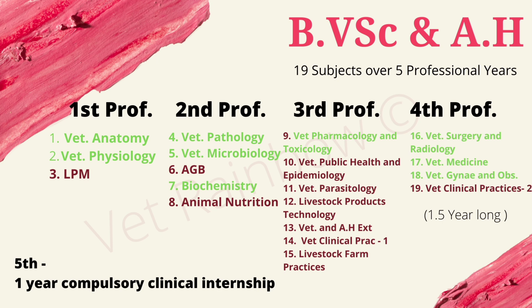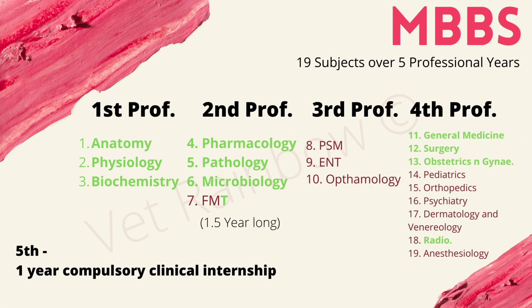This, as mentioned earlier, is followed by a one year long compulsory clinical internship. Now let's quickly go through all 19 subjects of MBBS as well. In the first professional year, MBBS students are taught Human Anatomy, Human Physiology, and Biochemistry. In the second professional year, they are taught Pharmacology, Pathology, Microbiology, and FMT — Forensic Medicine and Toxicology.